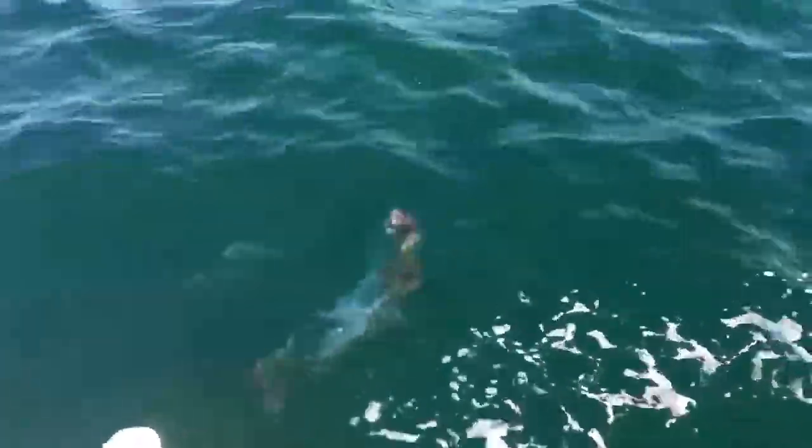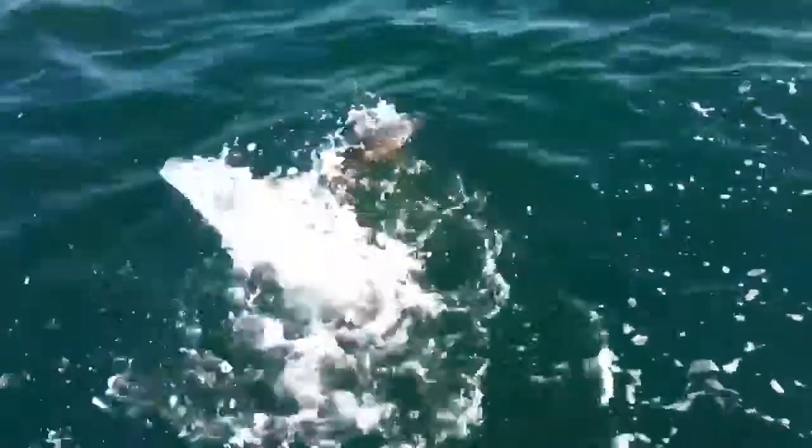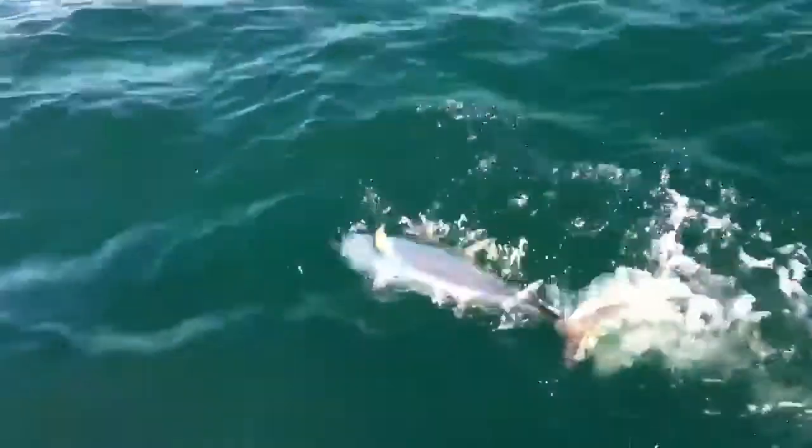Look at that blue stripe along his back. It is electric, isn't it? It's gorgeous.